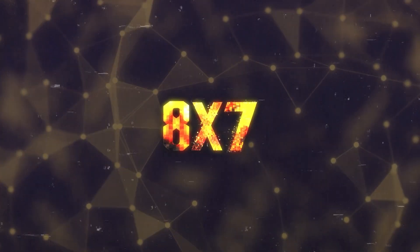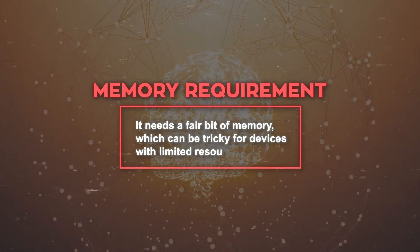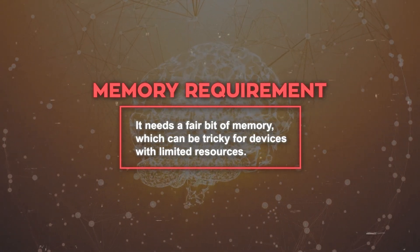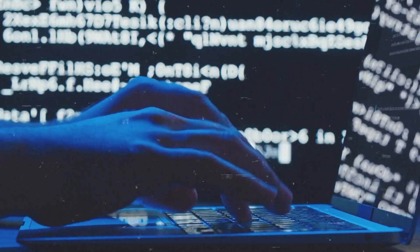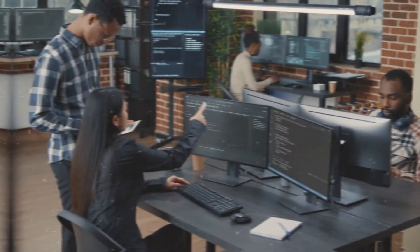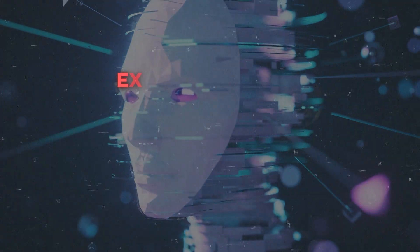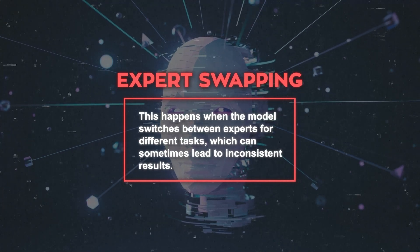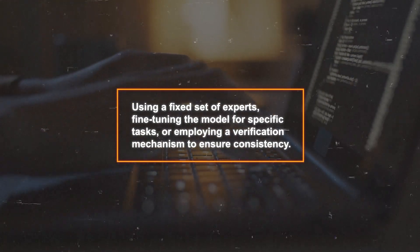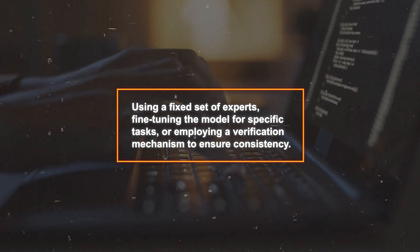Like any model, Mixtral 8x7b isn't without challenges. One issue is its memory requirement — it needs a fair bit of memory, which can be tricky for devices with limited resources. You can try using a smaller context window or a quantized version to reduce memory needs, or choose a deployment option that matches your available resources. Another challenge is expert swapping, where switching between experts for different tasks can sometimes lead to inconsistent results. You can fix this by using a fixed set of experts, fine-tuning for specific tasks, or employing a verification mechanism.